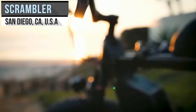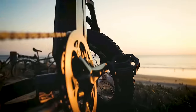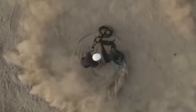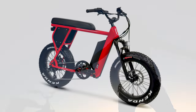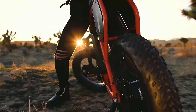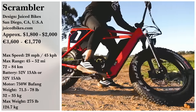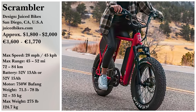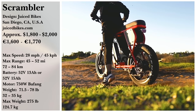The 750-watt motor on this bike is accompanied by your choice of a 13-amp-hour battery for a range of 45 miles, or a 15-amp-hour battery with a range of 52 miles. There is also a choice between three colors and whether you prefer city riding tires or off-roading tires. You can purchase a Scrambler for $1,799, or $1,999 for the bigger battery.